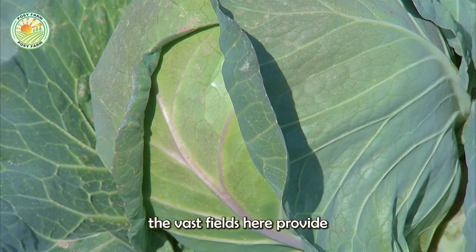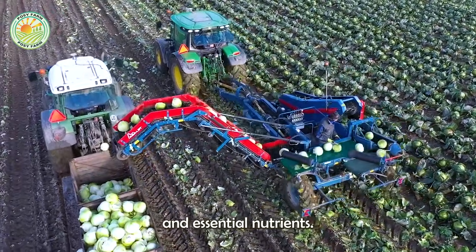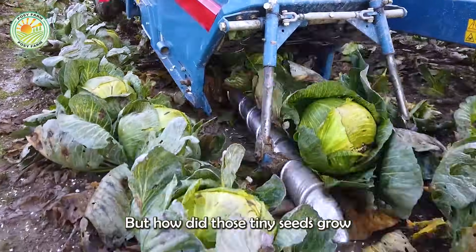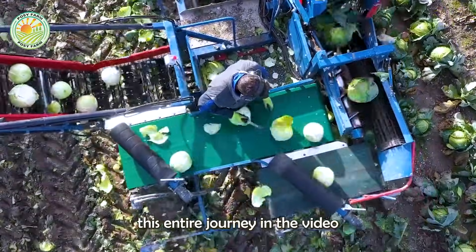Every year, the vast fields here provide an abundant source of cabbage, rich in vitamin C, fiber, and essential nutrients. But how do those tiny seeds grow and be harvested effectively? Let's explore this entire journey in the video below.